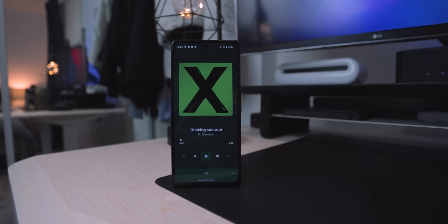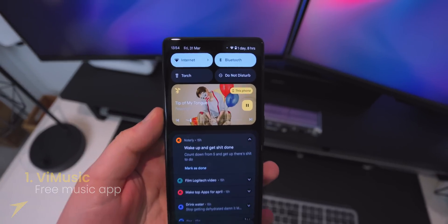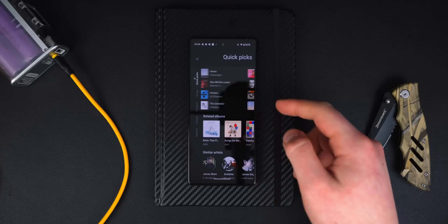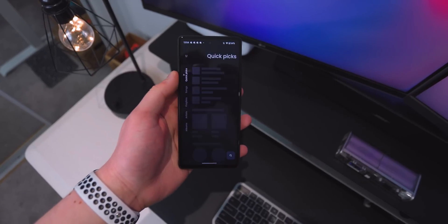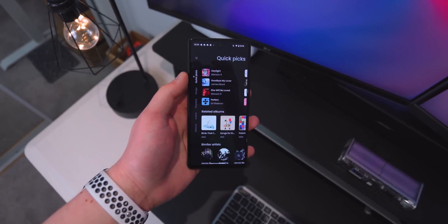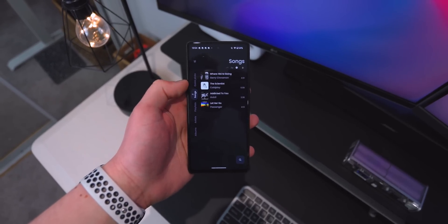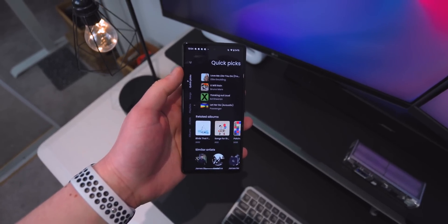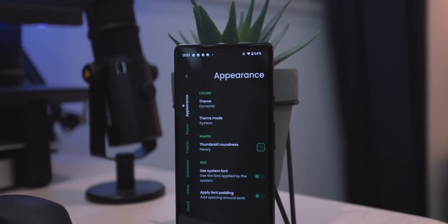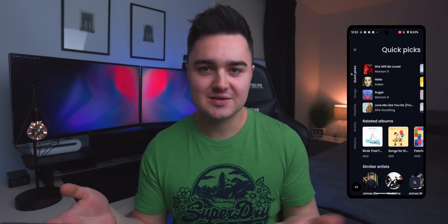The first app today is called V Music. This is an app that is not in the Play Store — you'll need to download the APK, links are down below. It's a completely free music app; you don't even need to make an account. It basically works off of YouTube Music but with no ads whatsoever. The interface is super clean — you have sideward scrolling where you can see quick picks and browse songs, playlists, artists, and albums. There are also quite a lot of settings to customize how it looks and works.